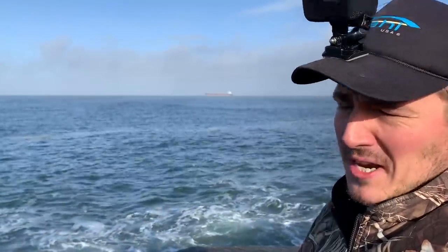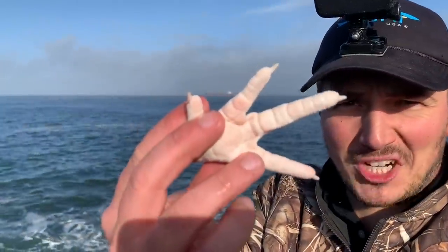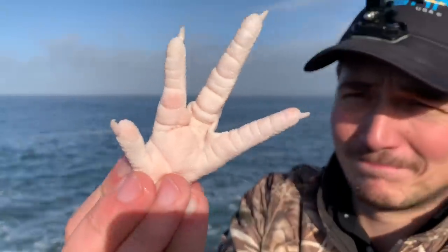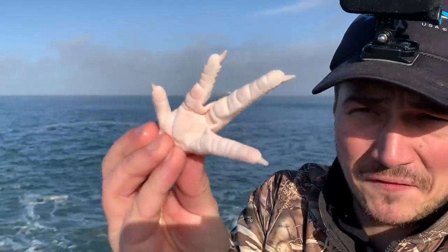This is where the video's going to get a little weird. We're going to use chicken feet as crab bait. Have you guys ever eaten a chicken foot?